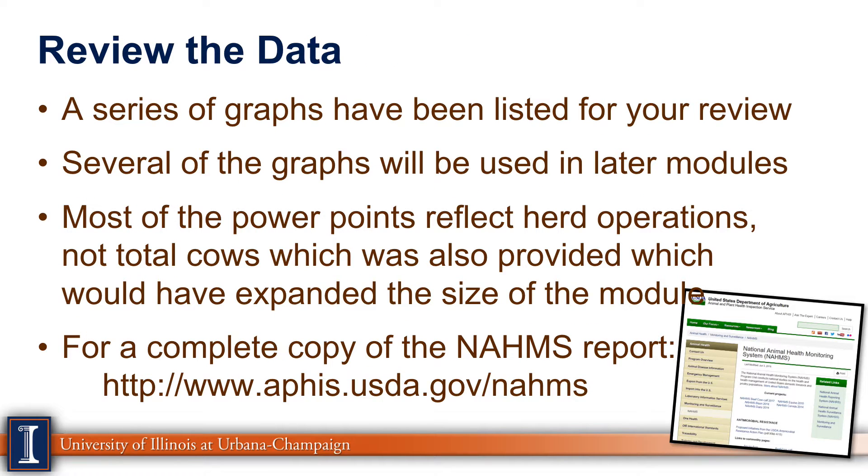A series of graphs have been listed for your review. Several of these graphs will be used later in other parts of the program. Most of the data reflect herd operations, not total cows. If you want to study a complete copy of the NAHMS report, you can go to the website listed here below.